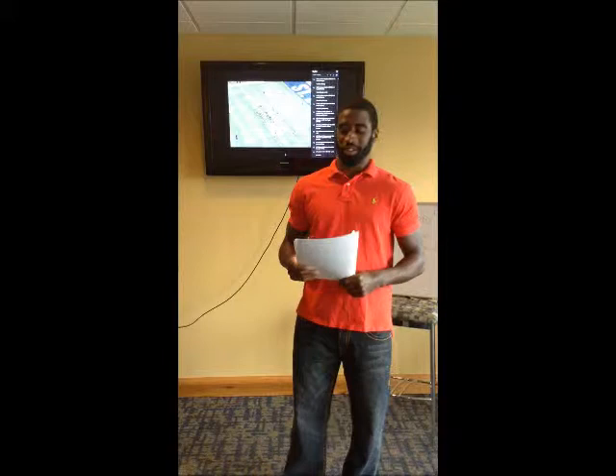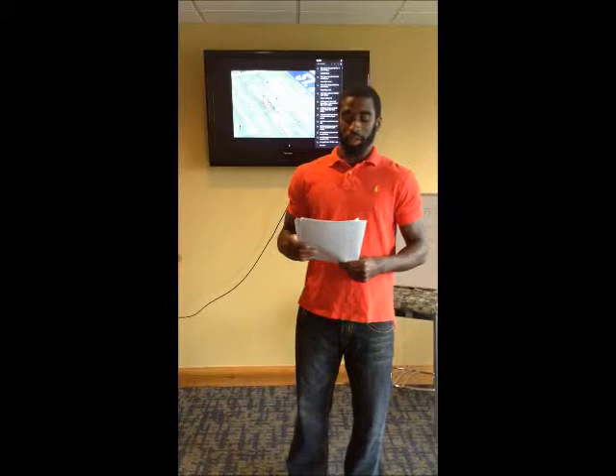This is Anthony Baskin, defensive back from Carson University. Here, I'm just breaking down offensive game film of the St. Louis Rams.